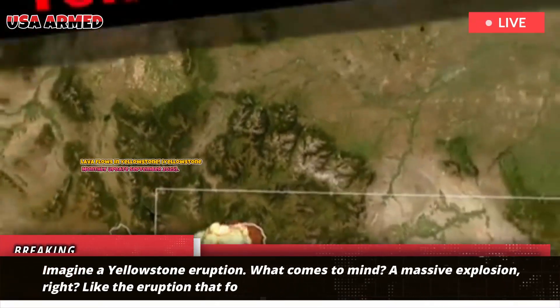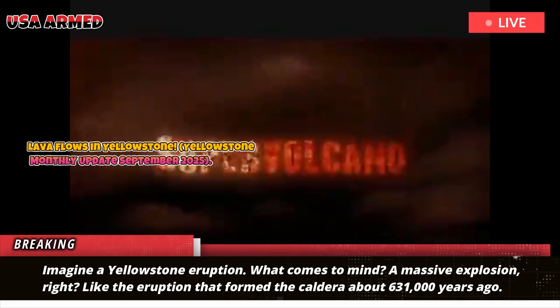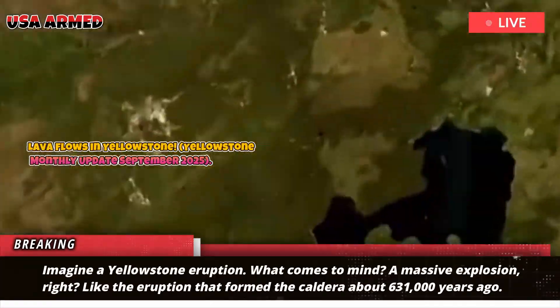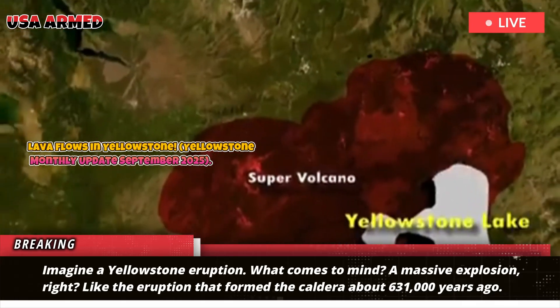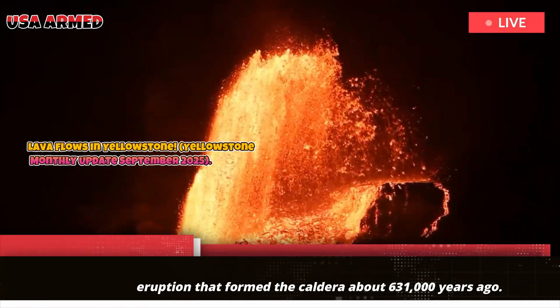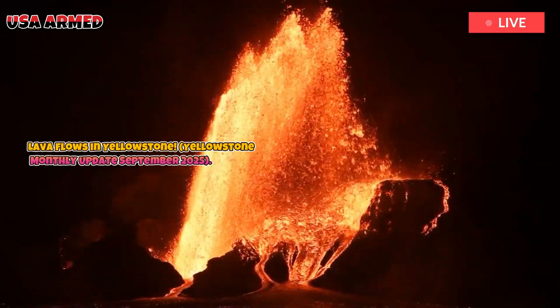Imagine a Yellowstone eruption. What comes to mind? A massive explosion, right? Like the eruption that formed the caldera about 631,000 years ago. However, the most common form of eruption at Yellowstone isn't a massive explosion, but rather a lava flow.